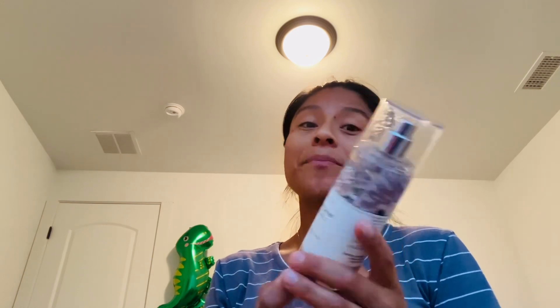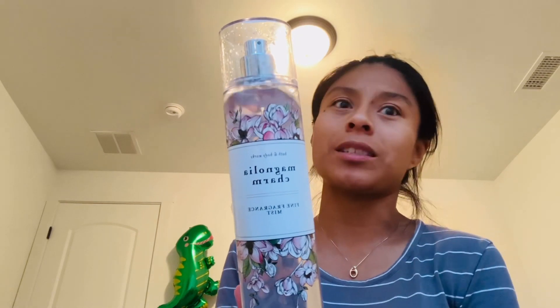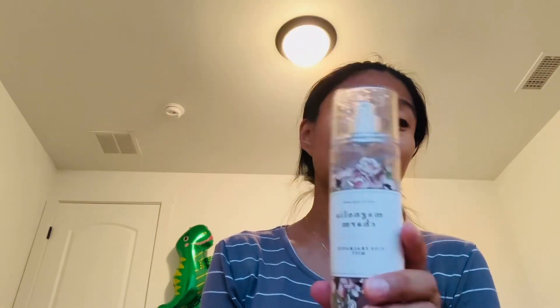It's very interesting — I like it, it's not bad. It's really strong. So that's Magnolium Charm. I think this is a really old scent. I've heard people talk about it and I'm so excited I finally found it. I don't know if I should save it or use it, but I'm definitely just gonna use it.